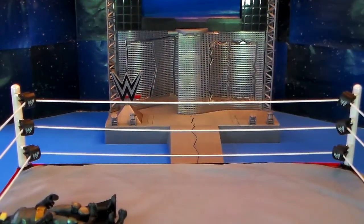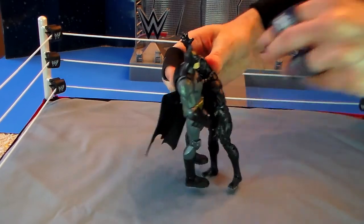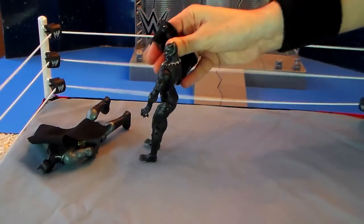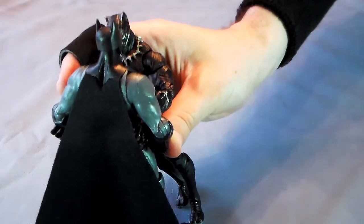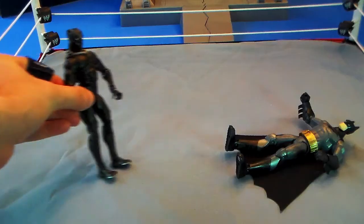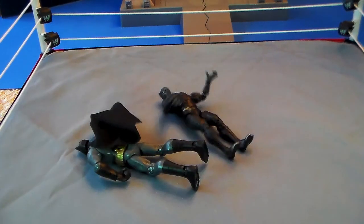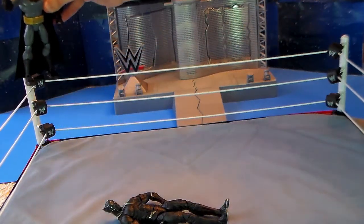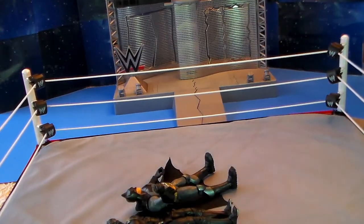Panther strikes first with the spinning heel kick. Panther picks up Batman and swings him into the corner turnbuckle. Panther grabs Batman, going for a belly-to-belly suplex. Panther going off the ropes — Batman counters with the flying clothesline on Black Panther. Batman going to the top rope — flying elbow drop onto the chest of the Panther.